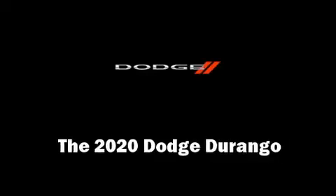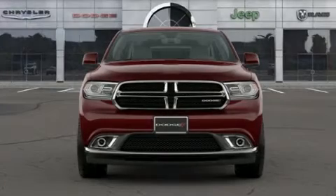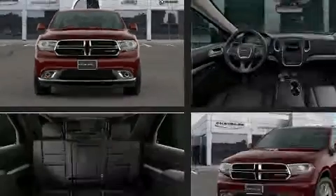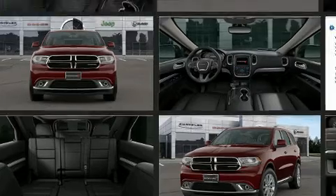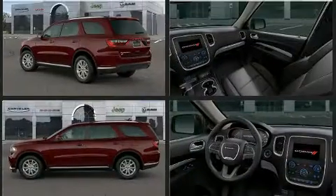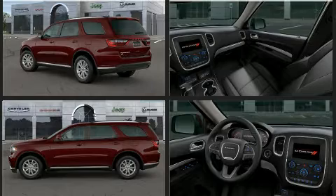The 2020 Dodge Durango achieves smooth gear shifts thanks to its refined six-cylinder engine. For added security, dynamic stability control supplements the drivetrain.